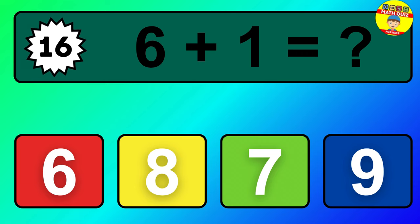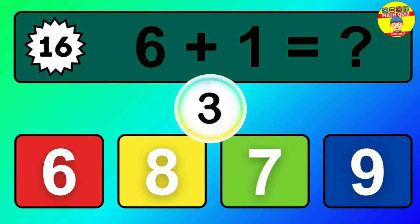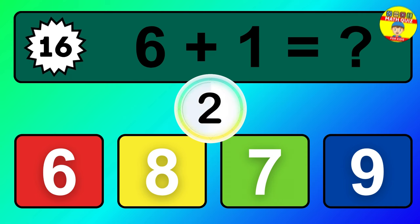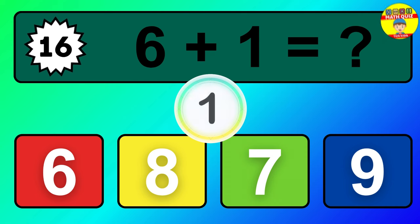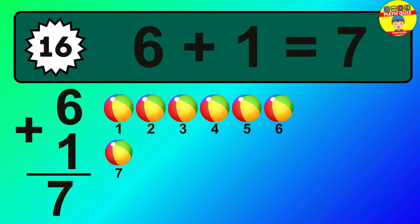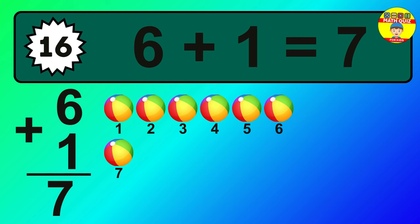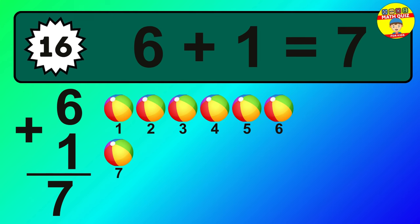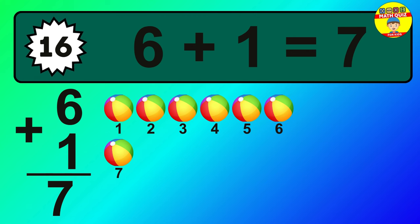Question 16. Six plus one equals what? So the answer is, six plus one is seven. Let's count it. One, two, three, four, five, six, seven.